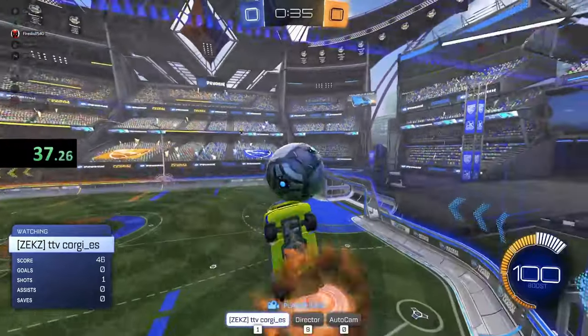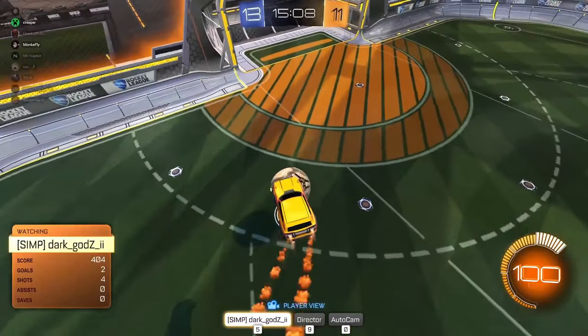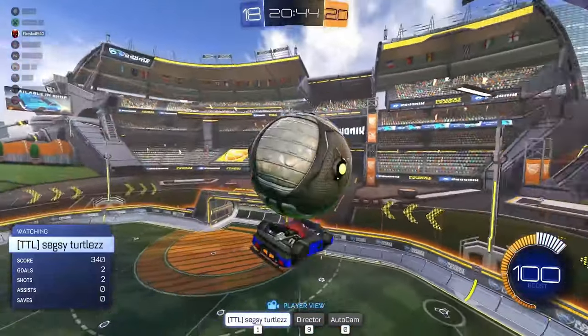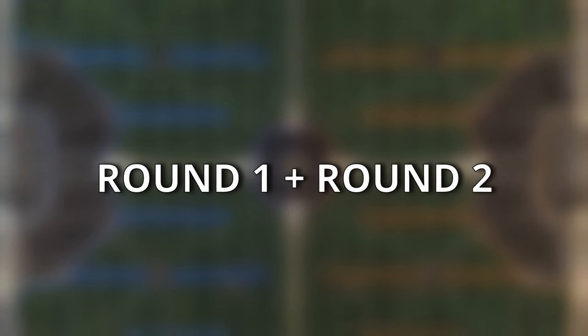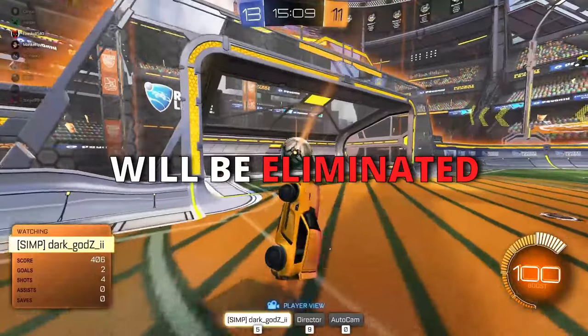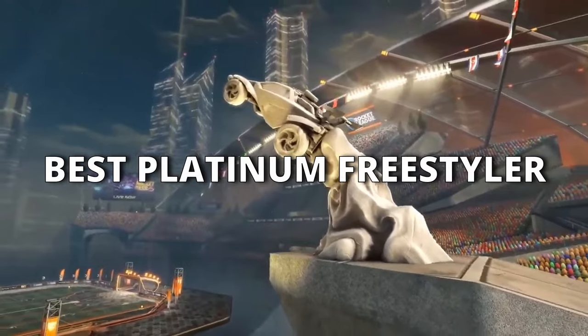Here's how it works: Round one is the run section where each player gets one full minute to showcase their best freestyles and receives a score from one to ten. Round two is the best trick section where each player gets 10 attempts to score the best freestyle possible, also scored from one to ten. The scores from both rounds are added up, and the four lowest scores are eliminated. The remaining four go through single elimination challenges until only one player is left, who wins 10,000 credits.